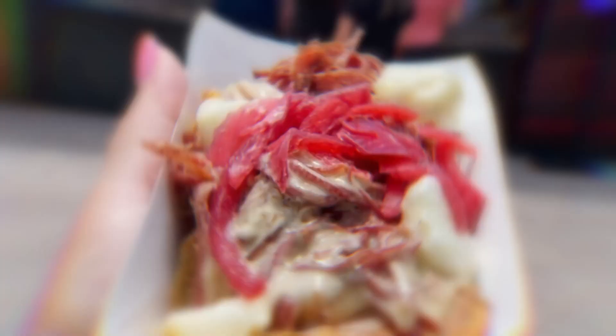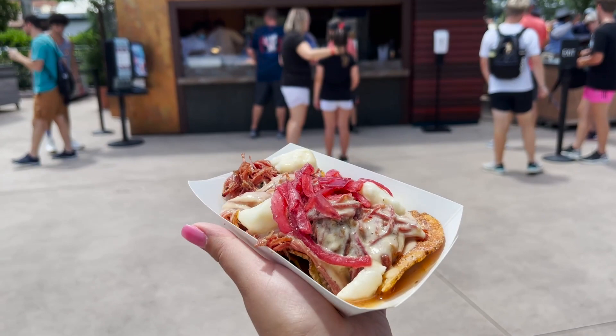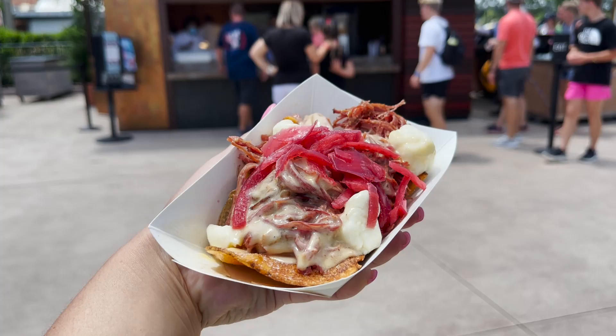Here is that corned beef corner root with those cheese curds on it. It smells amazing. I am ready to dig in. Found a nice shady spot to eat this.